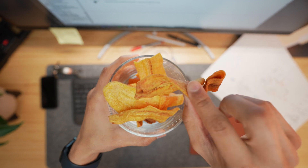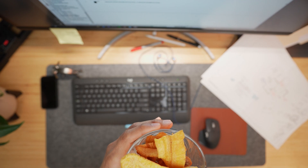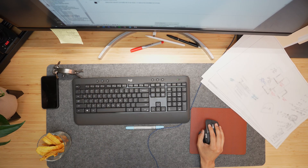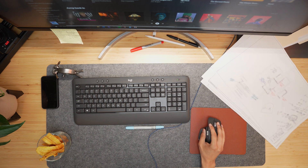Throughout the day I grab some snacks when I get hungry. Right now I'm eating some sweet plantain chips — I don't normally go for those but I just wanted something crunchy. I also listen to music while I work; today feels like a chasing summer sort of day, so I'm probably just going to listen to that on repeat.